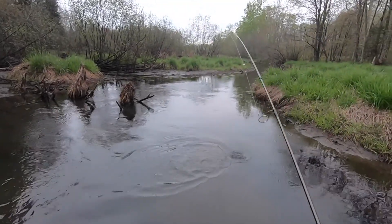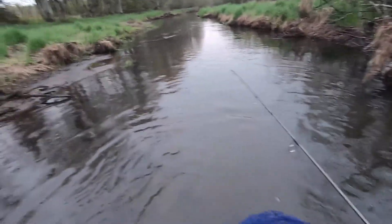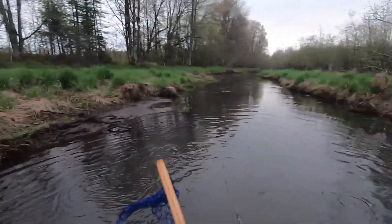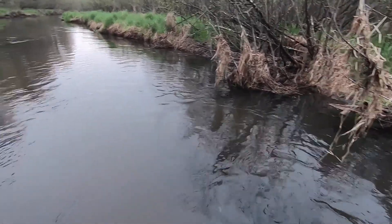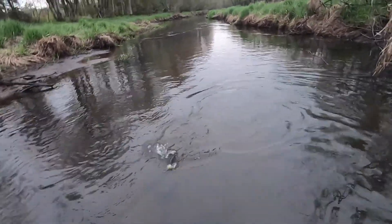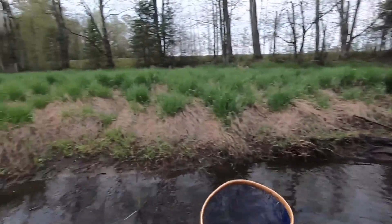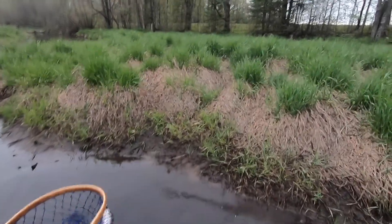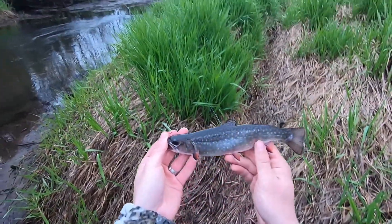Oh, this is a nice one, this is a nice looking fish, you guys — well, maybe not as big as I thought. It's a brookie nonetheless. Beautiful fish.